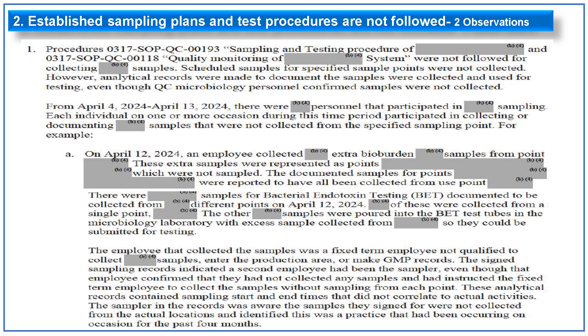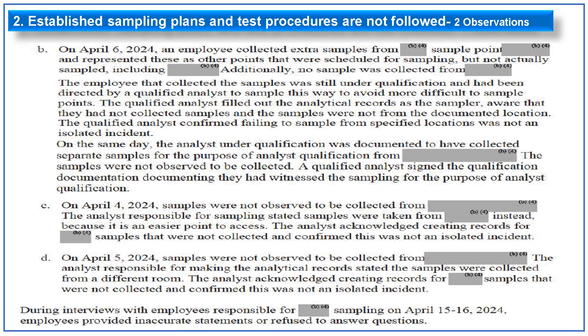The analytical records contained sampling start and end times that did not correlate to actual activities. The sampler in the records was aware that samples they signed for were not collected from the actual location, and identified this as a practice occurring on occasion for the past four months. Further examples show employees collecting extra samples and reporting them as collected from a different point. In one case, an employee still under qualification was directed by a qualified analyst to sample this way to avoid more difficult sampling points. On the same day, the analyst under qualification documented collecting separate samples for qualification purposes, but samples were not observed to be collected. Analysts acknowledged creating records for samples that were not collected.